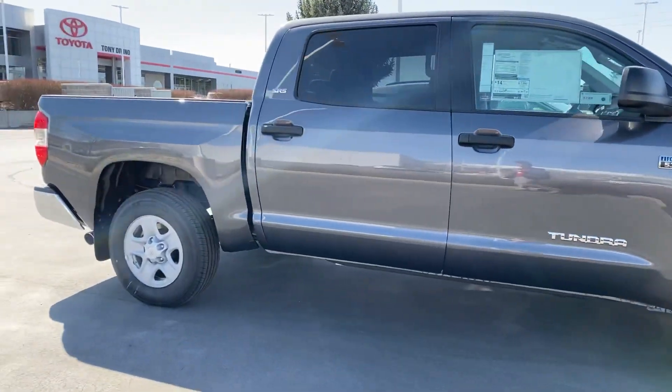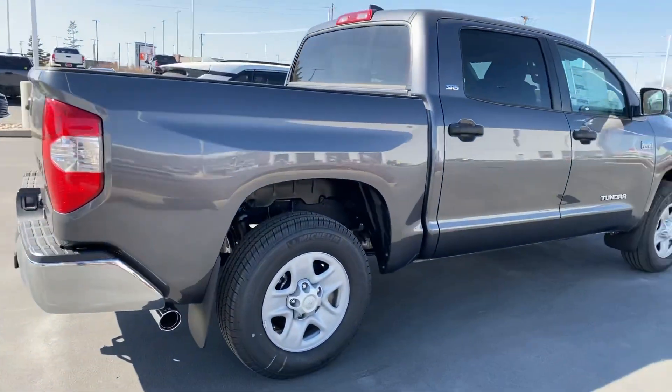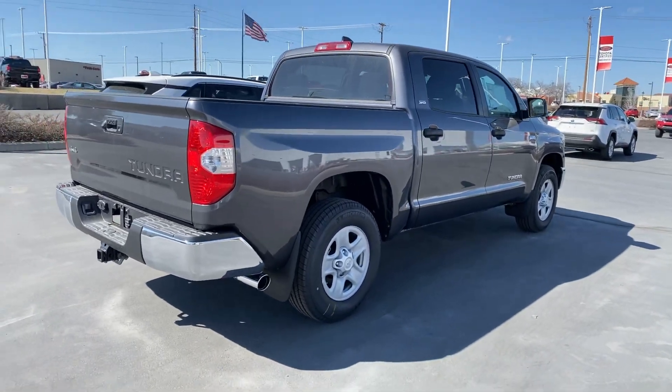I just want to give you a quick look at one that I have here that we can test drive. If you're after a different trim, we can always see what I have coming in or put in an order for you to get one here from the factory.